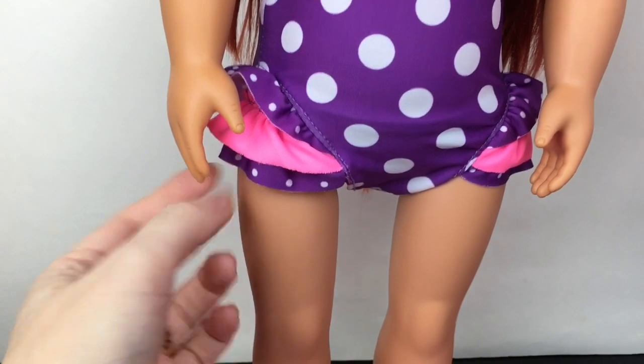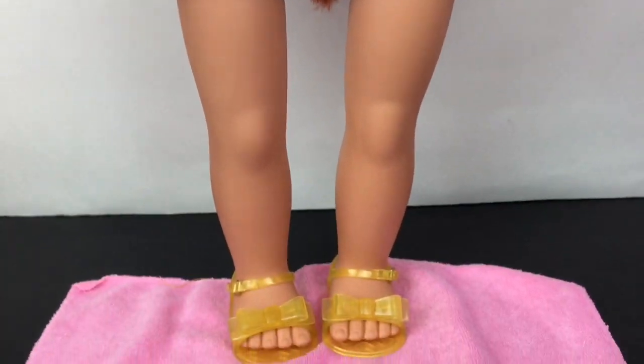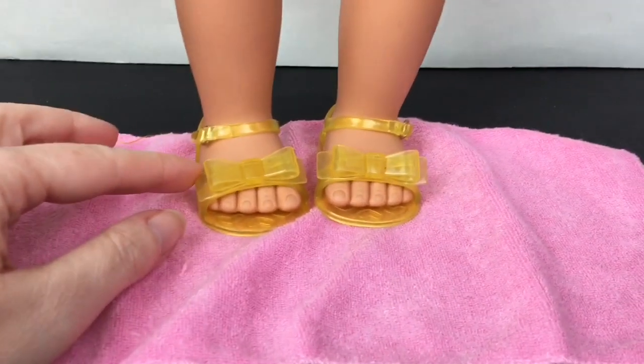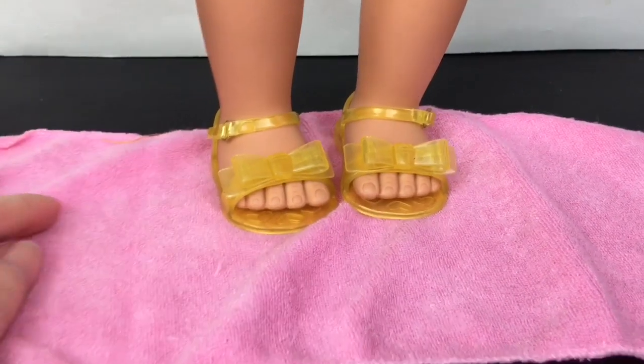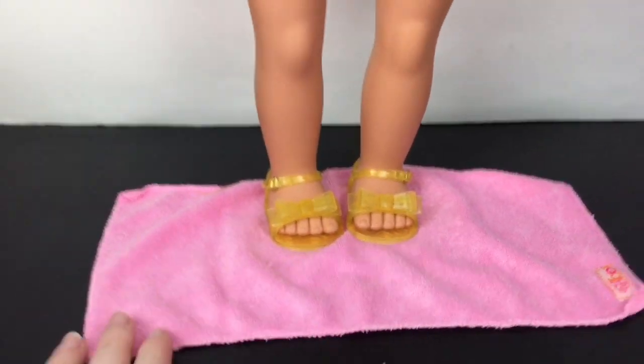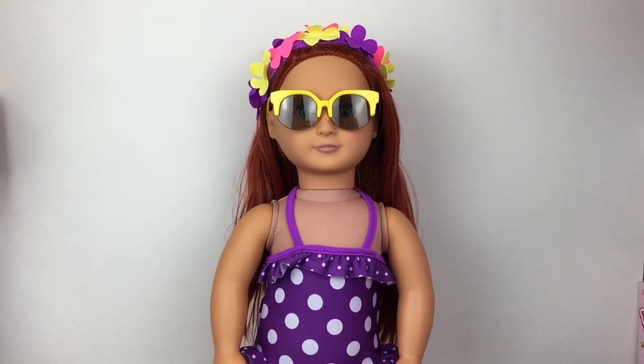She has the little frills, the larger polka dots, and the little pink ruffles with the other purple polka dots peeking through - super cute. She also has these cute little jelly sandals with bows in a yellow design. I really like those sandals. And then she comes with a little pink beach towel. That's a fun cute outfit with a cute little beach theme for your Our Generation dolls.